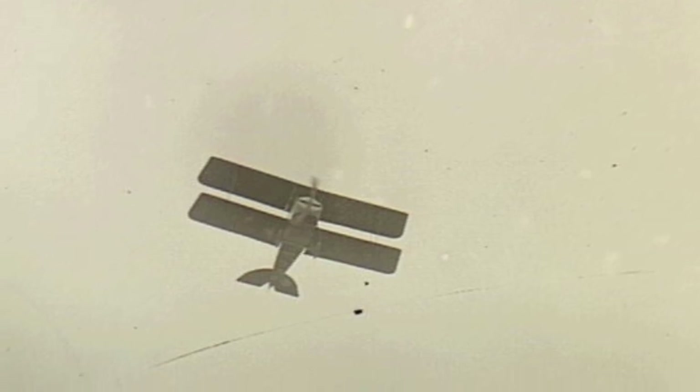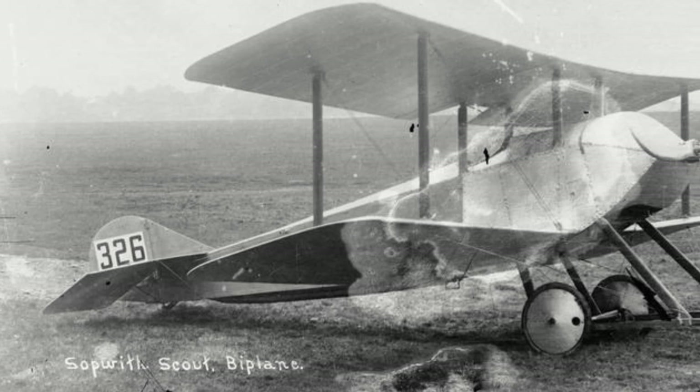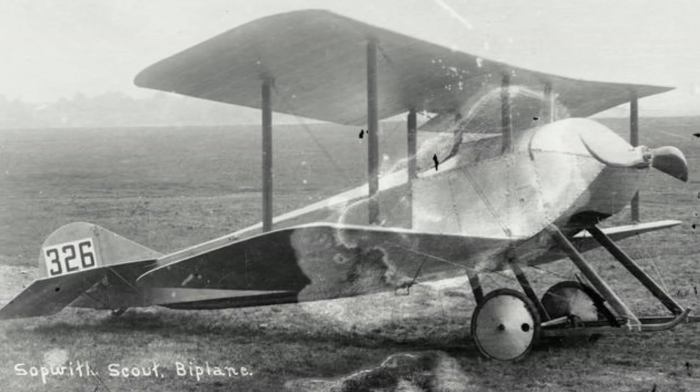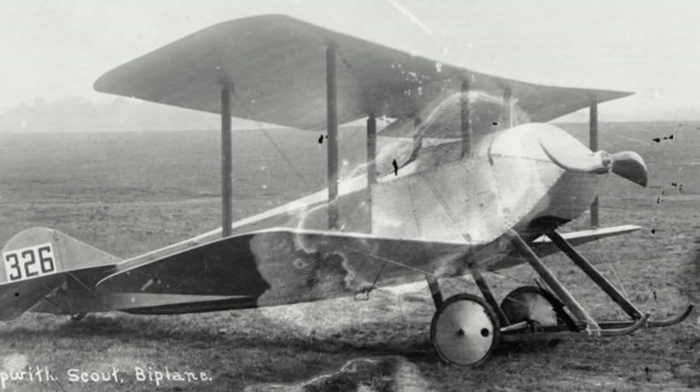In one demonstration, Hawker managed to loop a Tabloid some 12 times in a row. While the prototype was a twin-seater, all production models would be built as single-seaters. Production models also had the addition of a redesigned tail unit. Additionally, original Tabloids had wing-warping capabilities for lateral control, although this was replaced on later versions with conventional ailerons.